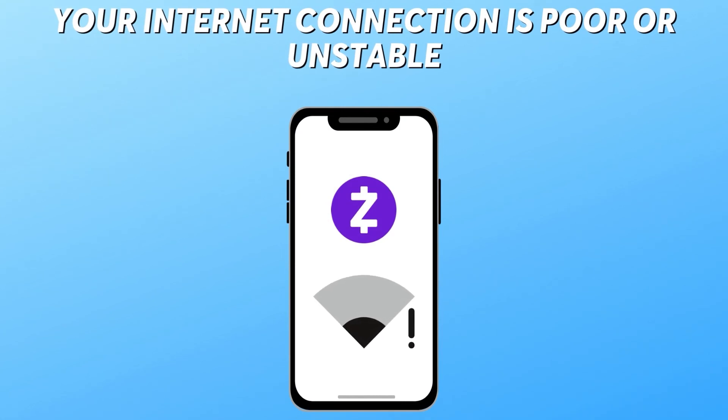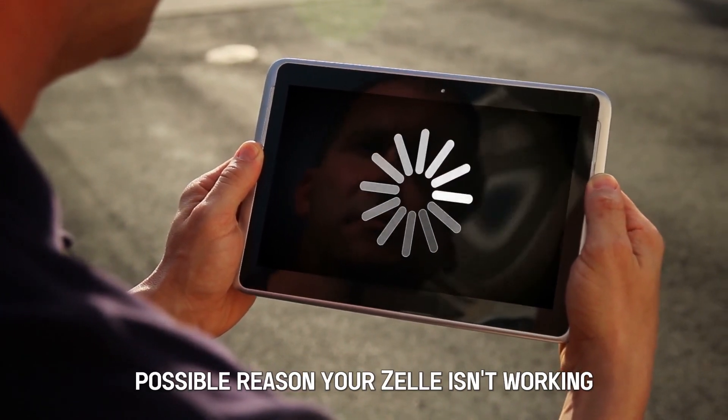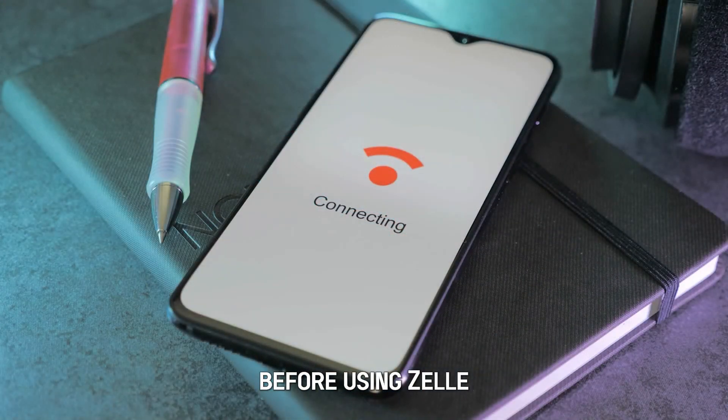Your internet connection is poor or unstable. Internet connection is another major possible reason your Zelle isn't working. Always ensure that your device is connected to strong Wi-Fi before using Zelle.